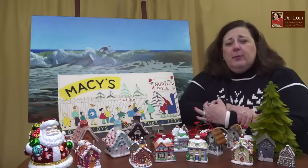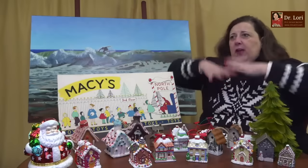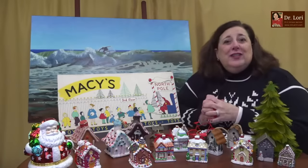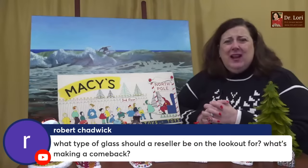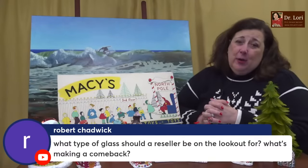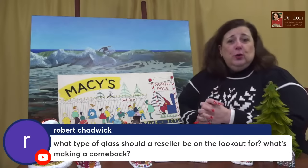Don't forget about our unlimited appraisals — the Priority Ask Dr. Lori service. If you have storage lockers full of stuff, households full of stuff, or if you're downsizing, getting a divorce, or having some other kind of life change, I can help.